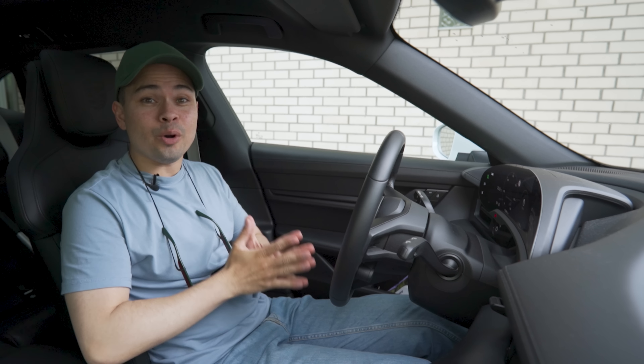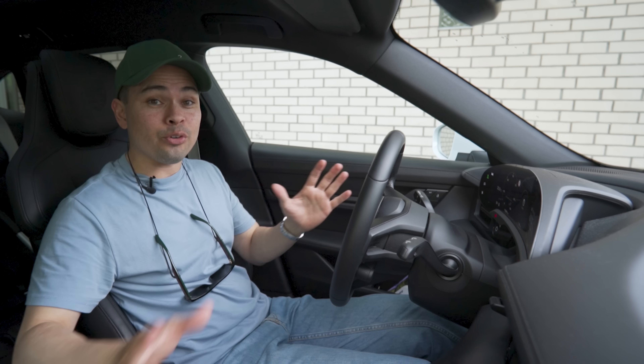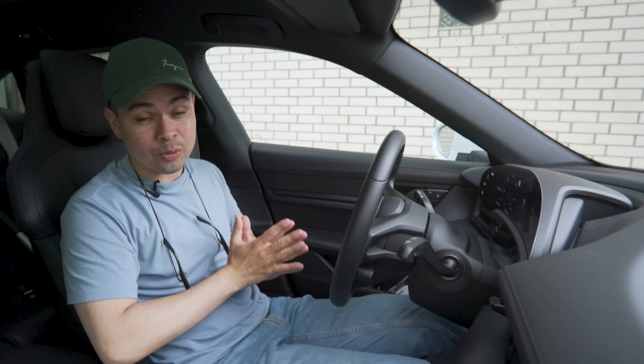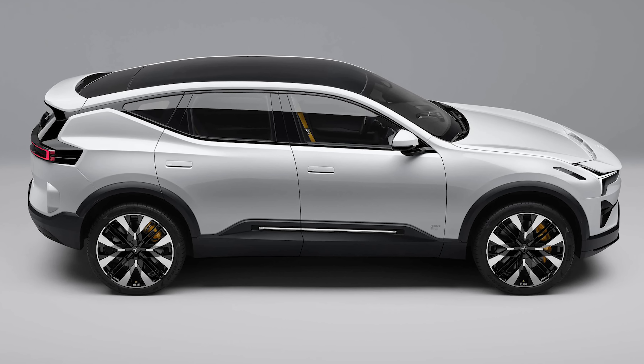Hey guys, Chris here. In this video, we're going to talk about the upcoming Polestar 3 that's going to be revealed in October of this year and come to market next year, and also the Polestar 4 that's going to be revealed next year and come to market in 2024. I wasn't thinking of making a video on the Polestar 3 this soon because I just made one last week when Polestar came out with the first official picture, but there are new photos leaked this week.